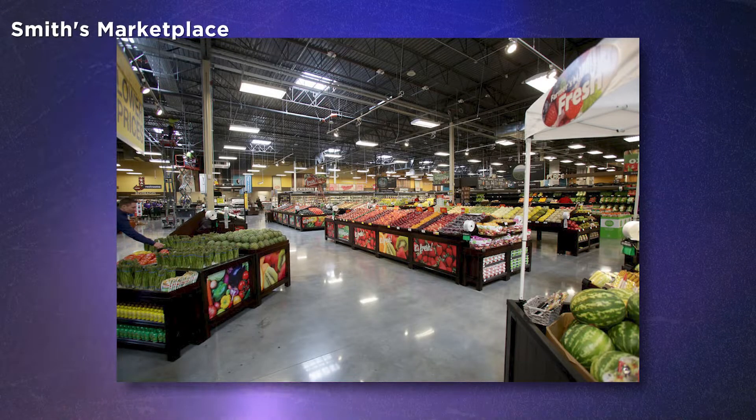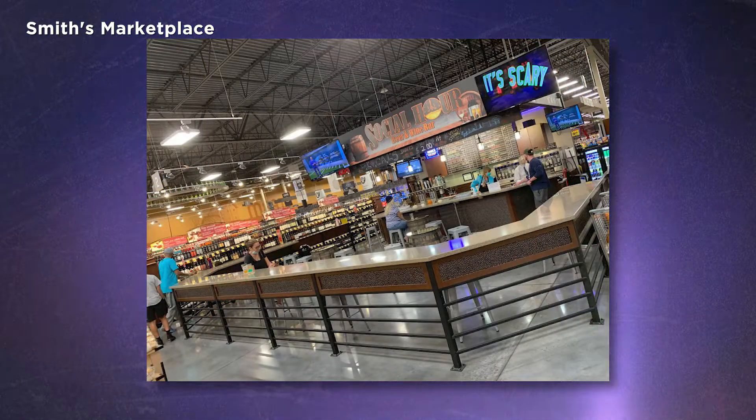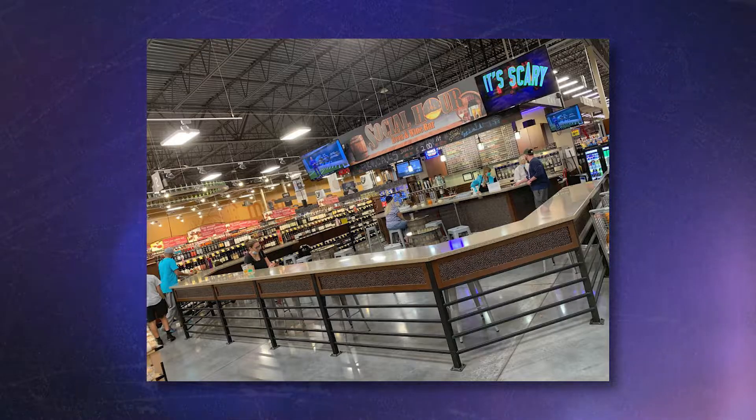Sky Canyon Marketplace is your main shopping plaza for Sky Canyon. As you can see behind me, there's a Smith's Marketplace, which is quite larger than your normal one — they have apparel and there is a wine and beer bar in the middle of the Smith's. There's also an omelet cafe, a dentist, a pet ER, and a human emergency room right here.